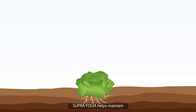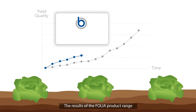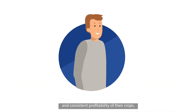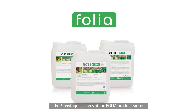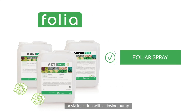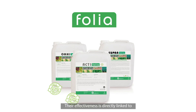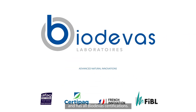Suprafolio helps maintain the level of crop performance in poor conditions. The results of the Folia product range are recognized by clients through the level and consistent profitability of their crops. Available in liquid form, the three phytogenic cores are used as a foliar spray or via injection with a dosing pump. Their effectiveness is directly linked to respecting the application stages. The Folia product range has no residue or waiting time before harvest and holds all Biodiva certifications.